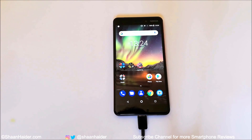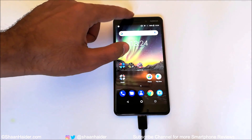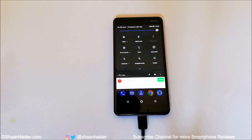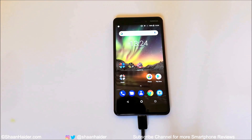What's up, this is Sean Heather, and in this video we are going to do a battery drain test on the Nokia 6.1, or Nokia 6 2018 smartphone. We will perform a few tasks for a particular interval of time in a particular setting, then see how much battery is drained. Right now the battery percentage is 100%, it's connected to Wi-Fi, there is no SIM card inserted, and the brightness is full.